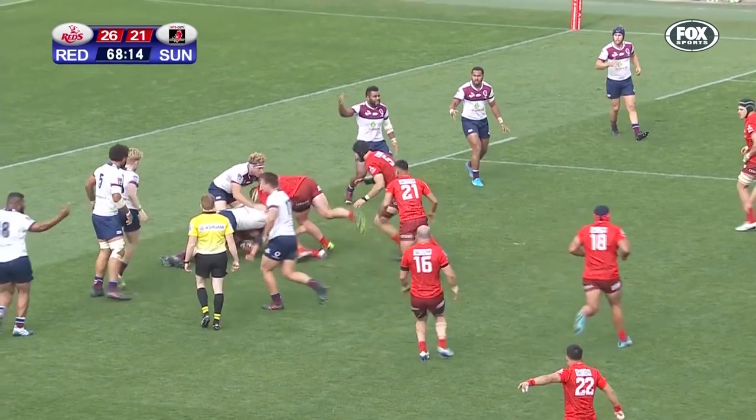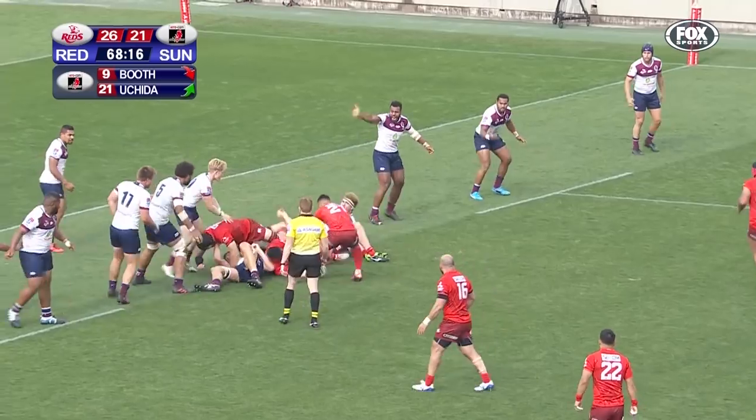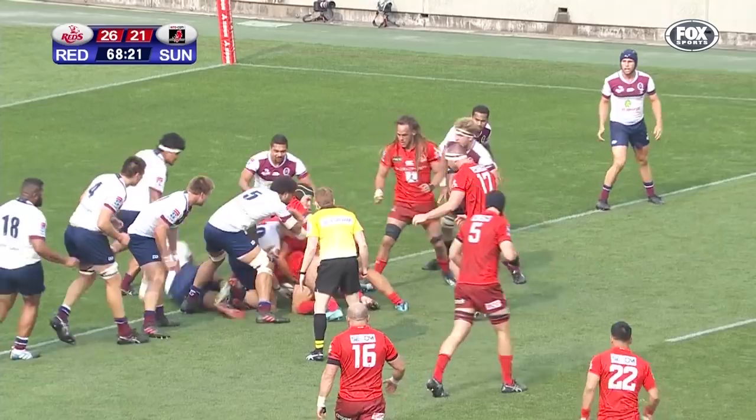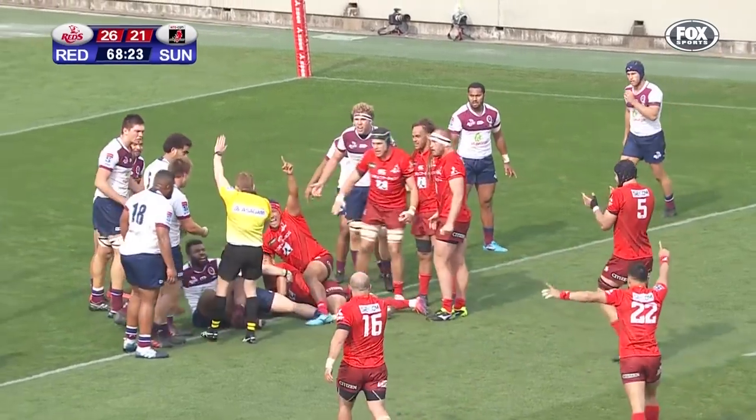Murphy gets up and goes again — Amanachi Murphy, still going. And Uchida spots a little gap. They're close, the Sunwolves — they're over the line.